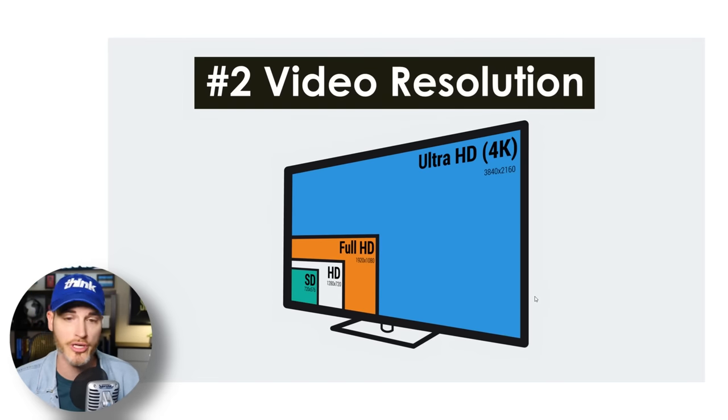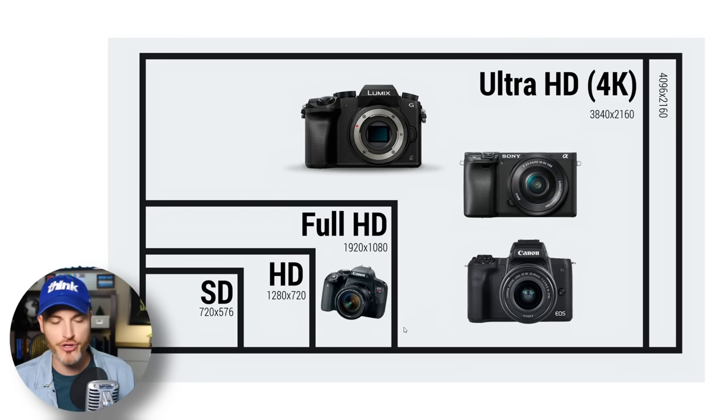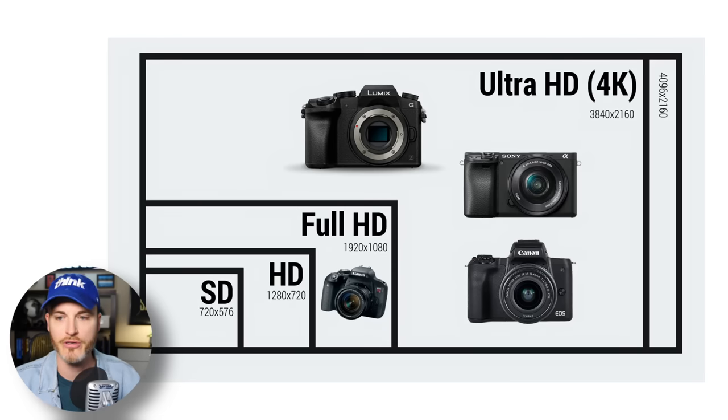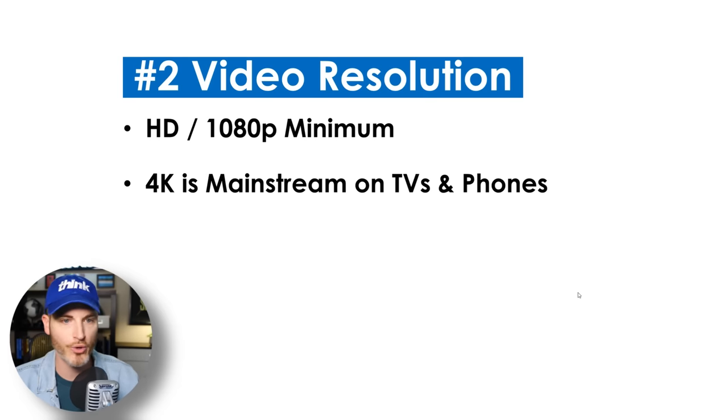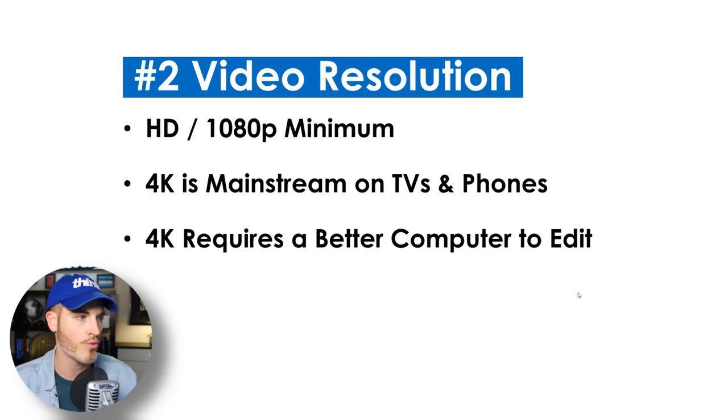Number two is video resolution. When it comes to cameras for YouTube, HD is kind of the minimum you're going to want. Some older cameras are limited to that. It's pretty standard now to have some level of 4K, but just because a camera is 4K it doesn't mean it's good — there could be different weaknesses. I would say 1080p is minimum, but 4K is definitely mainstream on TVs and phones these days. If you want to future-proof your content, I definitely recommend 4K.